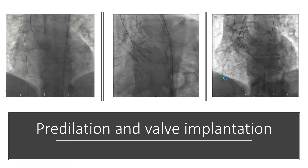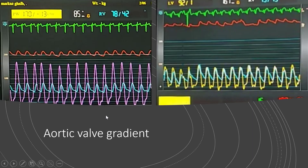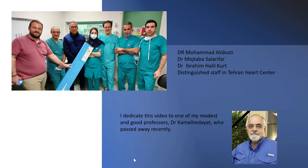Aortic root injection showed no significant aortic regurgitation. Aortic valve gradient decreased from 90 millimeters of mercury to about zero. Special thanks to Dr. Alidusi, Dr. Solarfar, and Dr. Halil Court, and our distinguished staff in Tehran Heart Center. I dedicate this video to one of my modest and good professors, Dr. Daryush Kamal Hadayat, who passed away recently.